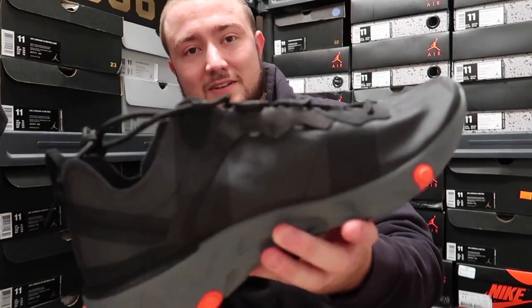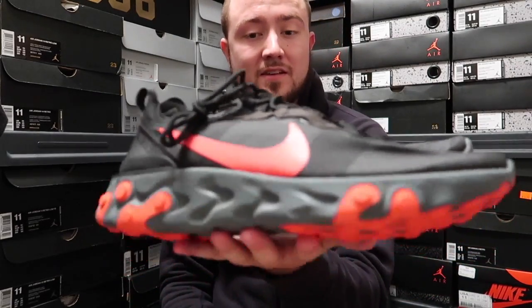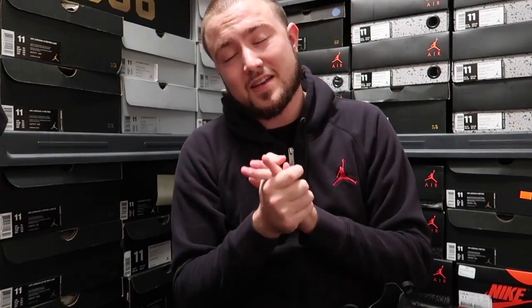I've seen some people rocking the 87s without any socks, and that was disturbing — call the police, call them. But yeah, these right here, I'll probably rock these a lot more than the 87s honestly. These are dope. I just wanted to show this unboxing with you guys — go ahead and hit that like button, and if you're new to the channel, please subscribe and ring that bell so you get all the notifications every time I drop these bangers. Let's go ahead and get to the on-feet.